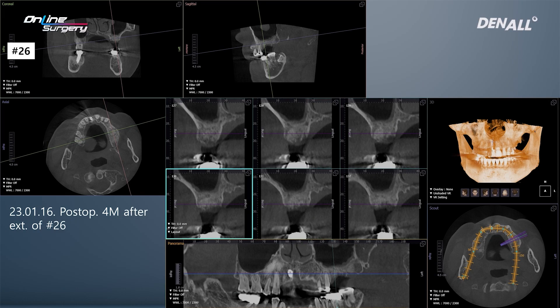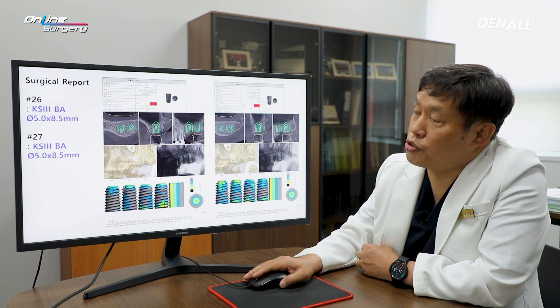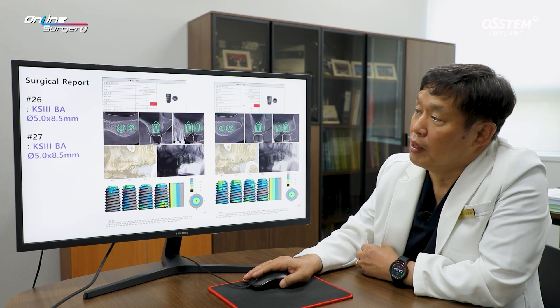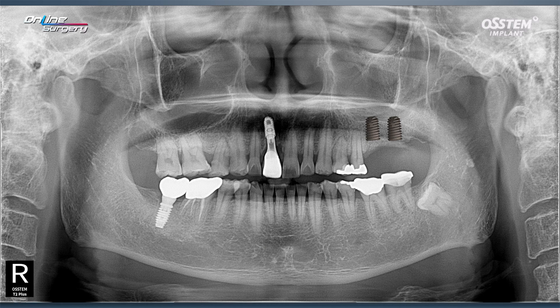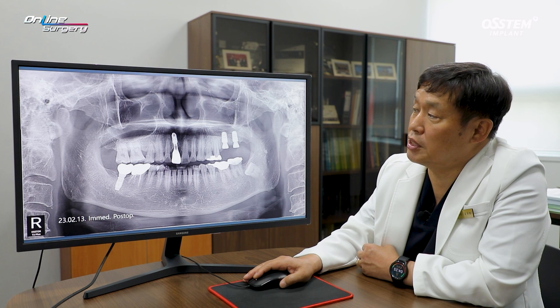In number 27 on the mesial side, there was a root fragment, and now it's nicely maintained. One guided surgery was planned. The residual alveolar bone height was about 8.5 mm. I thought it would not be a problem if fixation could be achieved at the inferior margin of the sinus. I did not think there would be full penetration with 8.5 mm drilling. The postop panoramic image shows the sinus inferior floor appears penetrated, but bone grafting was not done.